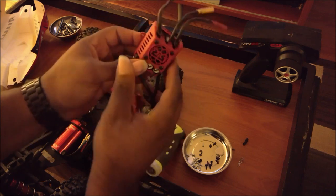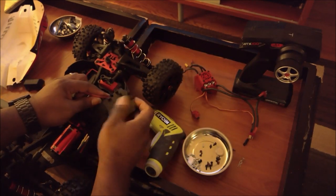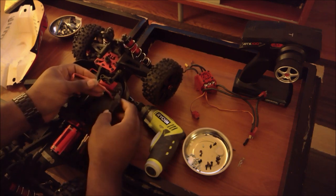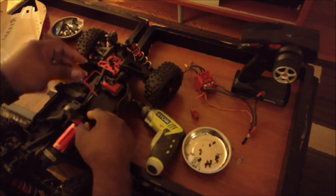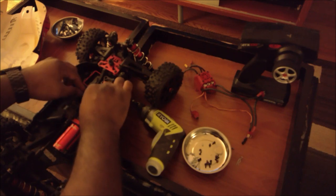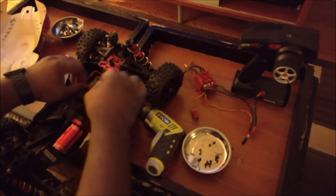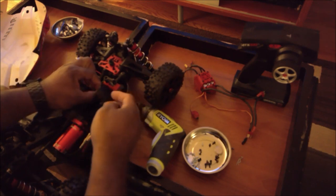I'll put the servo back in position because I am going to keep the servo. This servo apparently does a good job. Why replace something that doesn't need to be replaced? The servo can stay — the ESC has got to go.